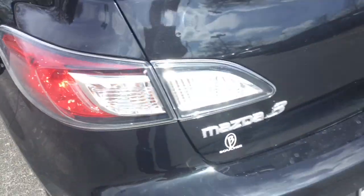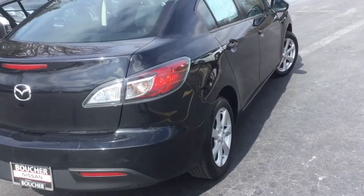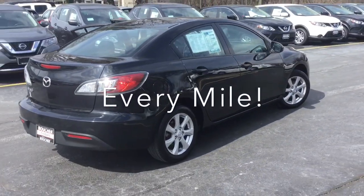We'd love to have you step in to see what this Mazda can do for you in person, and at Gordie Boucher we'll be here to ride with you every mile.